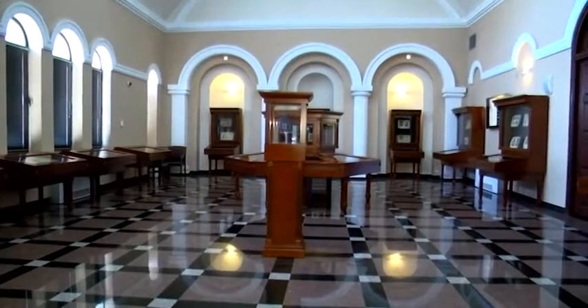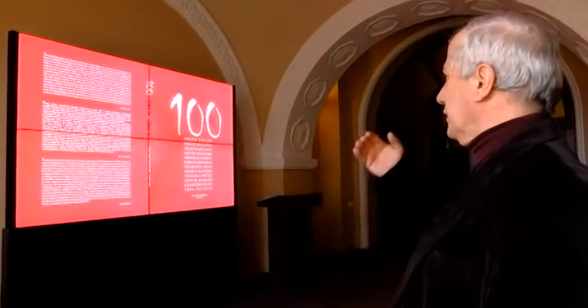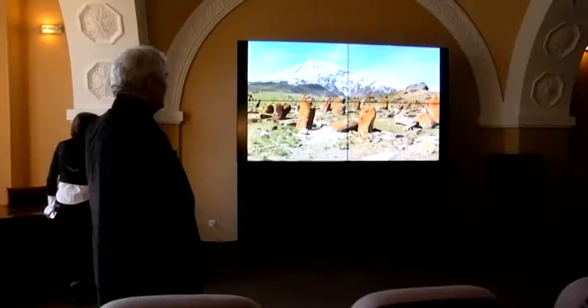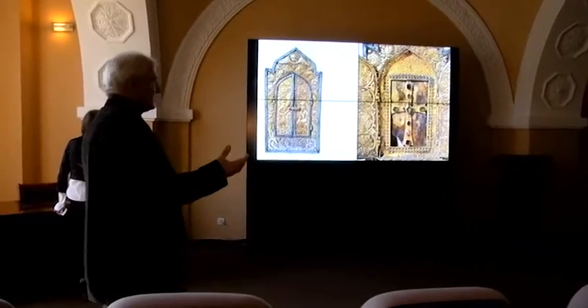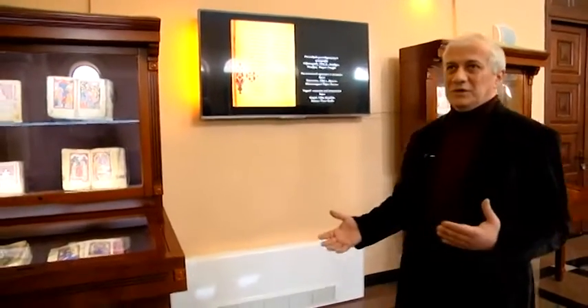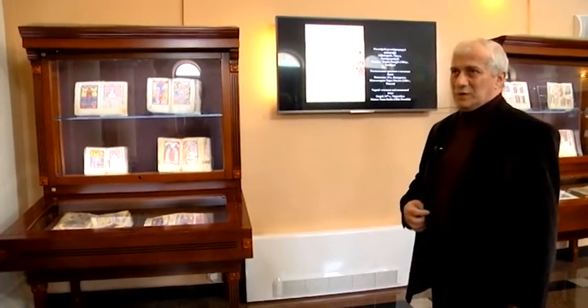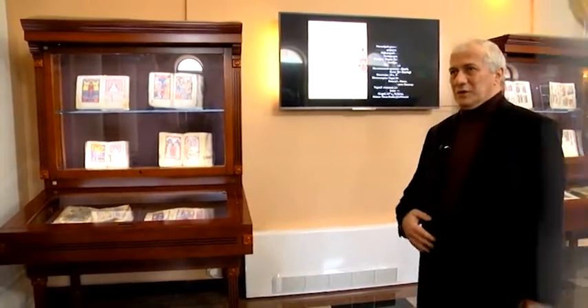All of the Matenadaran's exhibition halls are equipped with digital screens. There's also a gallery that features the Matenadaran's complete digital collection. Digitization helps preserve priceless manuscripts, while giving visitors the chance to see and research the collection. Our scholars don't have to actually touch the manuscripts, which can be damaged through exposure. Instead, they can research the entirety of our digitized collection.